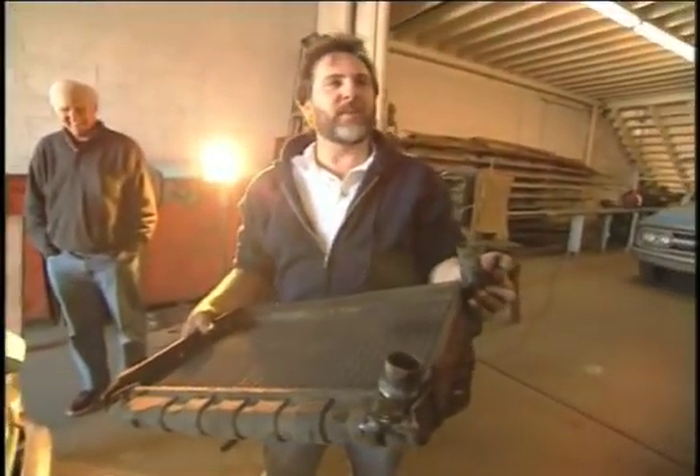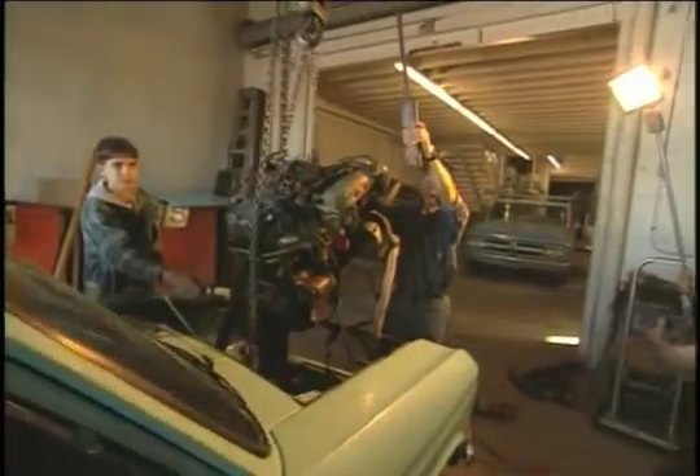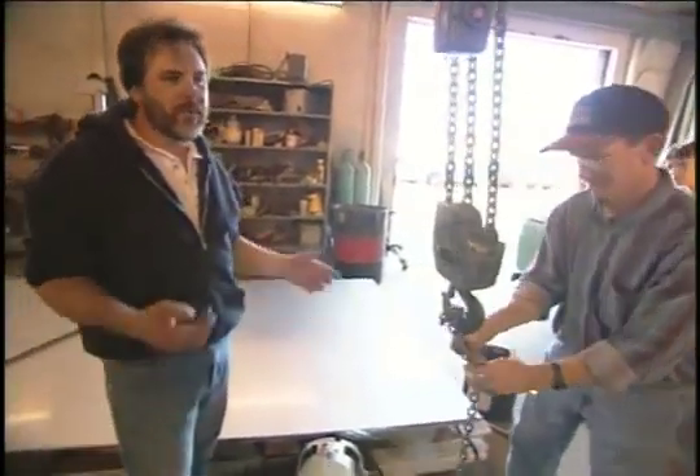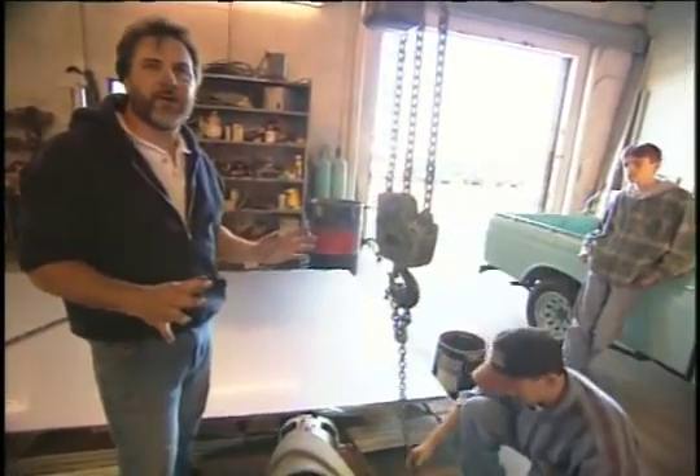Another nasty internal combustion engine component that's not needed — there it is. This is the happy moment when you go from greasy mess to refined, quiet power. This motor has one moving part — an armature that spins around — and that's it.